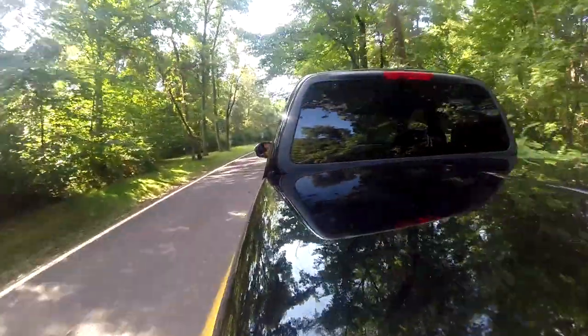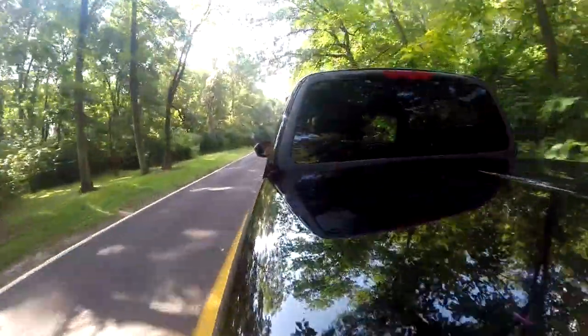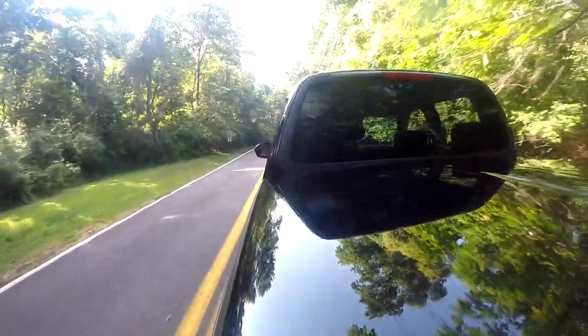There's not really much to say about the driving because it drives like a Ford F-150 — it drives nice though.